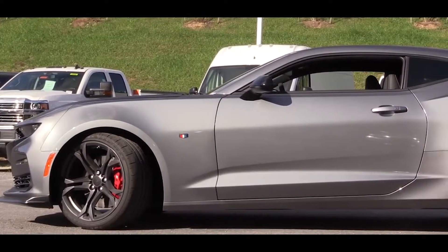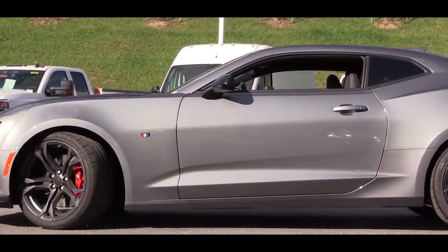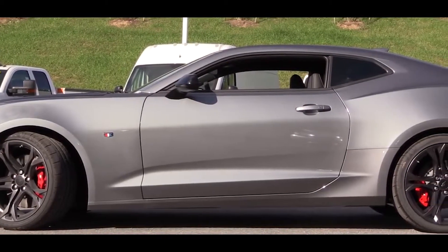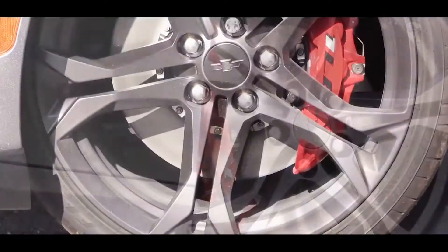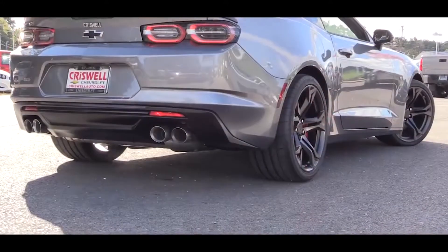Making your way to the sides, there are body-color power-adjustable side mirrors that come heated and auto-dimming if you go with the 2SS trim level. The wheels come sized at 20 inches standard — definitely nice — and there are several different wheel designs available for the 2019 SS.